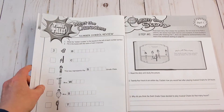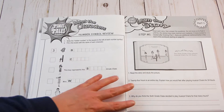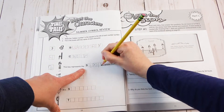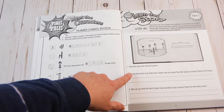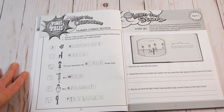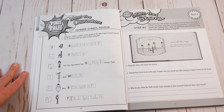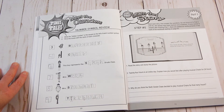Okay, let's go into the workbook. This is a symbol review — you're going to write down what number each symbol represents and what it is. For this one we don't have to write it out, just read the story. So 24 hours is an entire day — explain how you'd feel after playing musical chairs for 24 hours. How would you feel? I would feel very sad and very tired. And I would really want to go home. Why do you think the sixth grade class decided to play musical chairs for that many hours? Maybe it was a competition? Because six times four is 24. Good job.